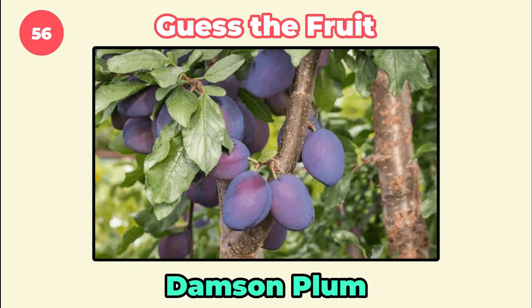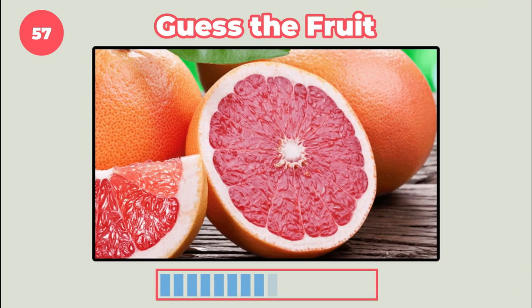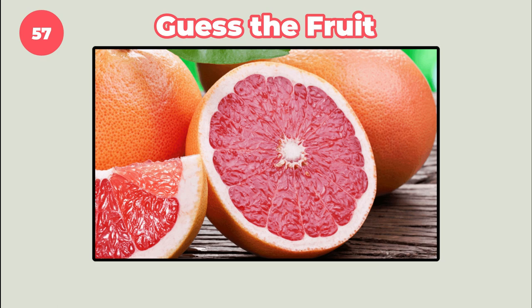Damson plum. How about this? Grapefruit.